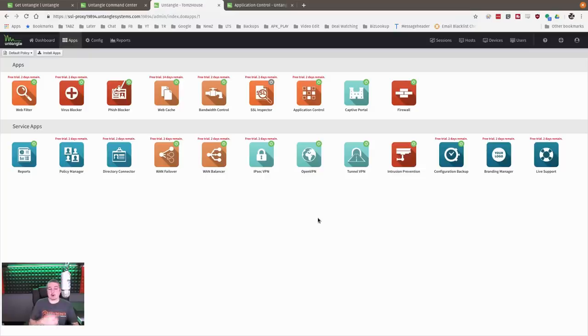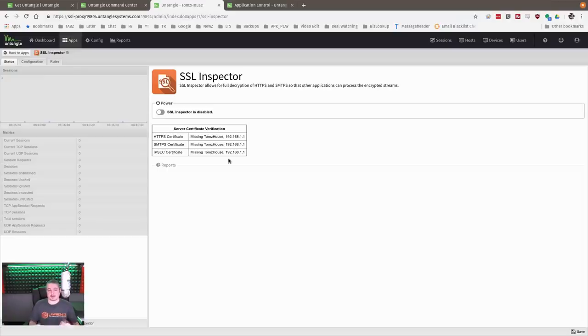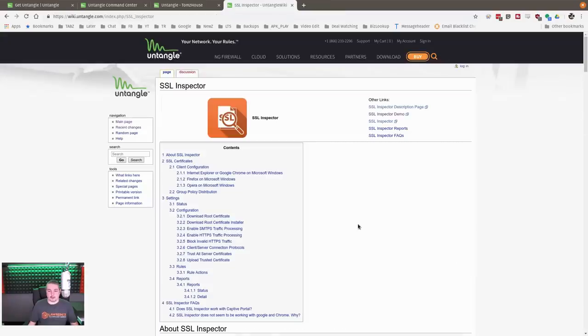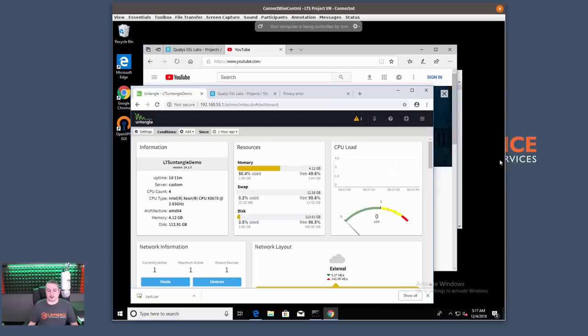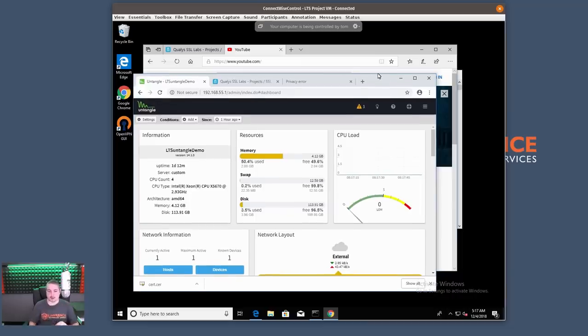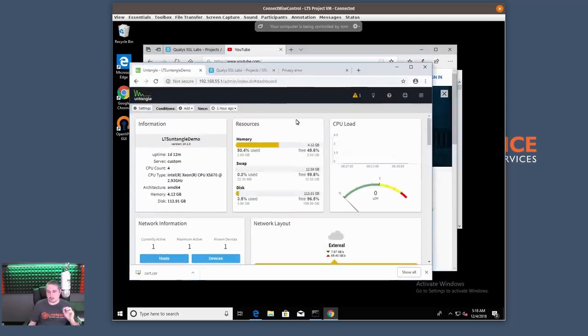For those looking for a more robust level of filtering, there's an SSL inspector. SSL inspection means you add a trusted certificate to make devices trust the firewall's interception. They have a page explaining how to install the cert — you go to the IP address of your Untangle firewall slash cert. Running it in this mode with the SSL inspector turned on did not really impress me, and here's why.